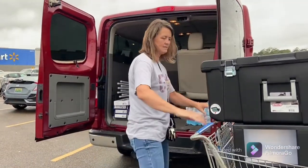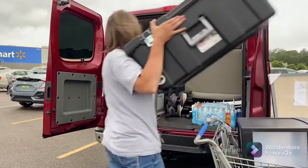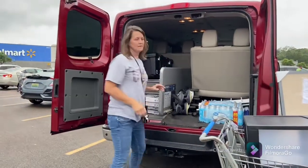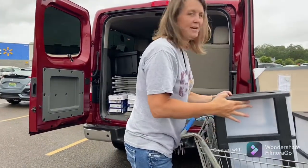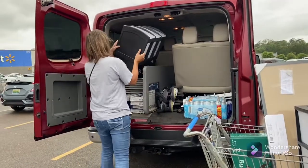Maybe we can get all this in there. I hope. Brian's gonna tell me — just because we have a big van doesn't mean I have to fill it up, but...